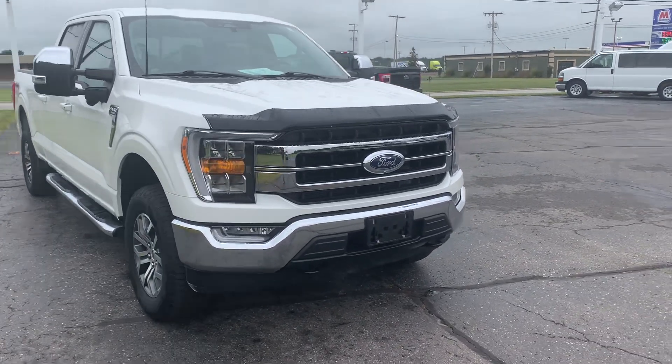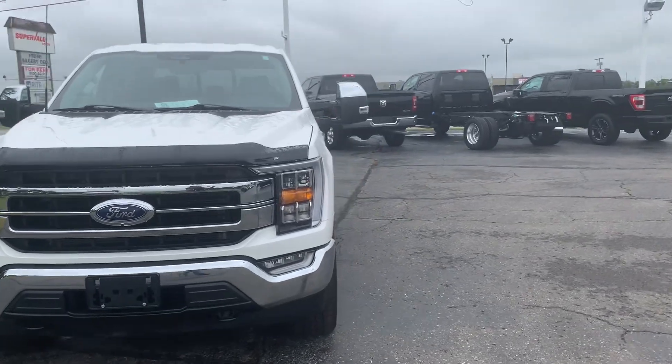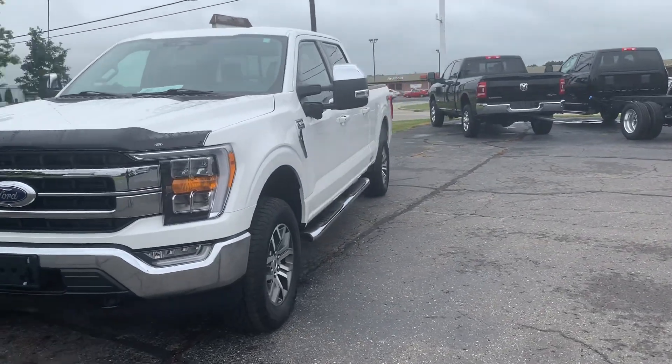Angel here with Terri Henricks Ford, going to take you on a quick walk around of this 2022 Ford F-150 Lariat.